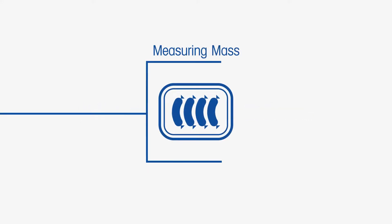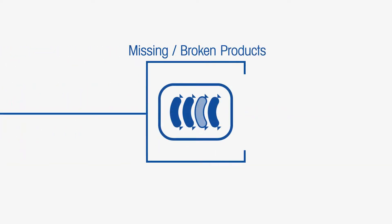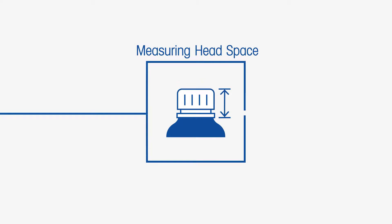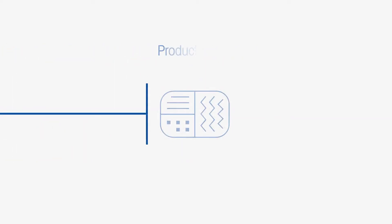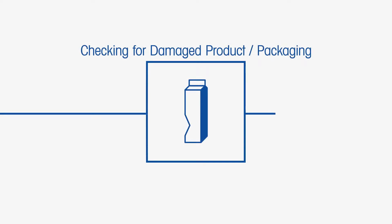In addition, X-ray systems can simultaneously perform a wide range of inline quality checks, such as measuring mass, counting components, identifying missing or broken products, monitoring fill levels, measuring head space, product in-seal inspection, and checking for damaged products and packaging.